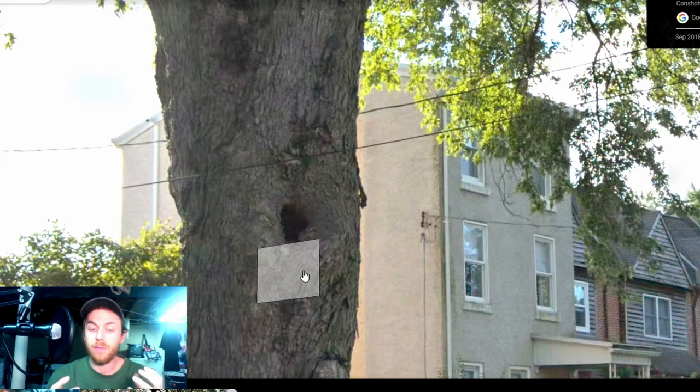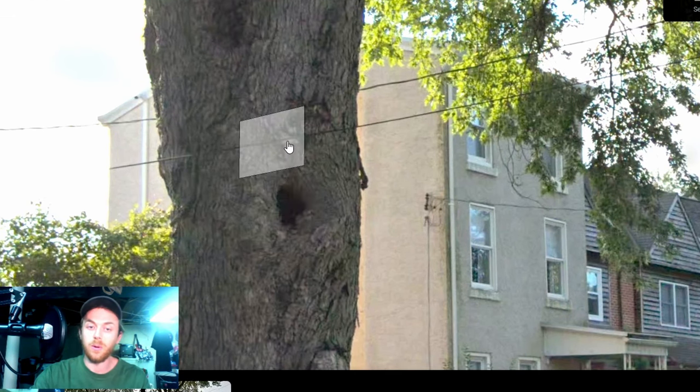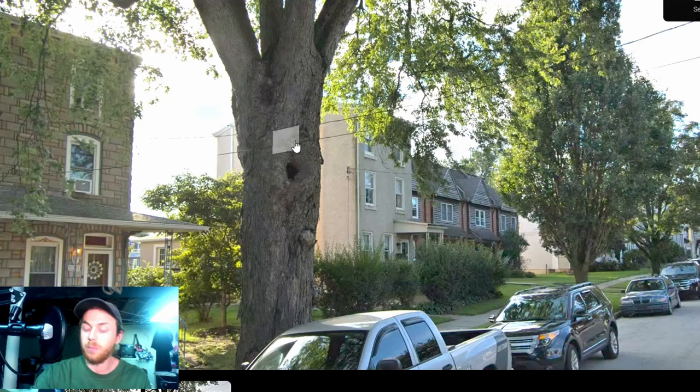Especially with silver maples, they have a tough time compartmentalizing decay. They pruned it off, decay organisms got in there, the tree couldn't seal over that wound quickly enough, and decay organisms entered the trunk and began to decay the very center of this trunk over the last few decades.